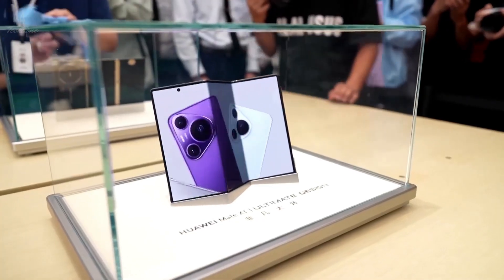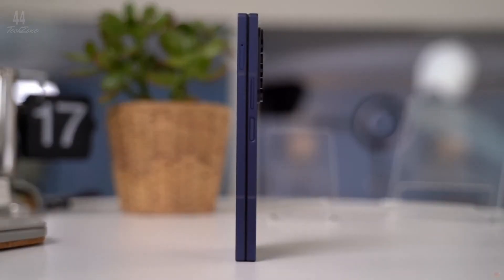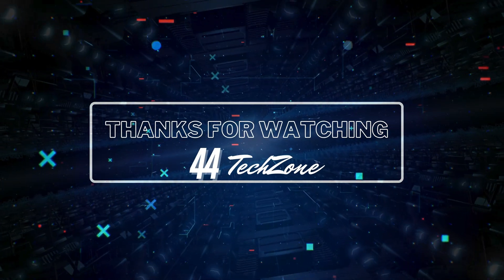So, is Huawei's Mate XT a true foldable game-changer, or will Samsung's tried-and-true approach to durability keep it on top? Only time will tell. Thanks for tuning in, and I'll see you in the next video.